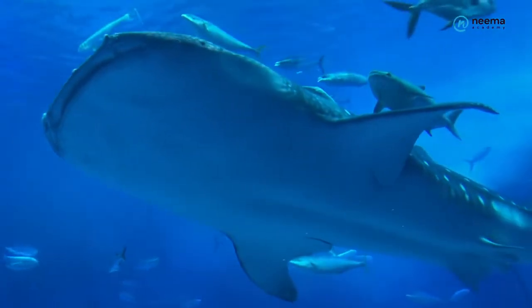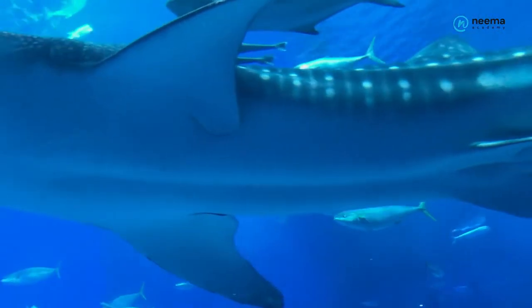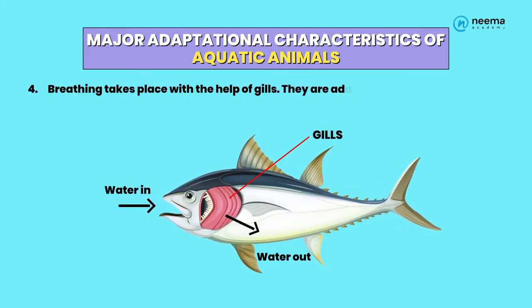4. The tail fin of aquatic animals acts as a rudder and helps to change direction in water while swimming. Breathing takes place with the help of gills, which are adapted to absorb dissolved oxygen in water.